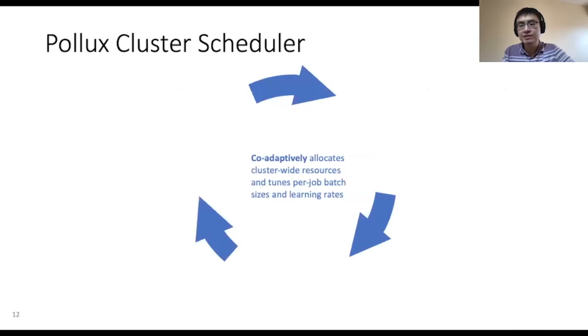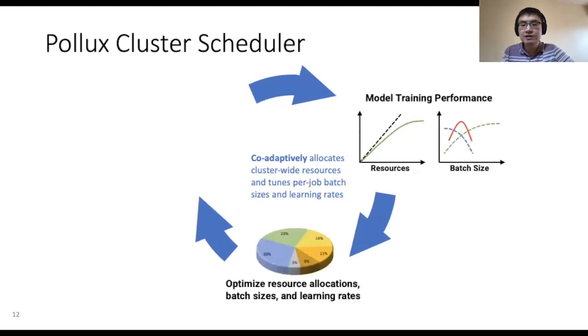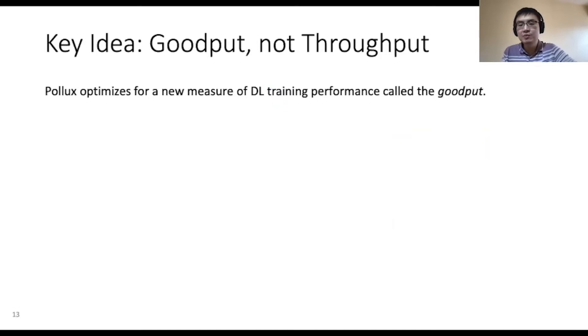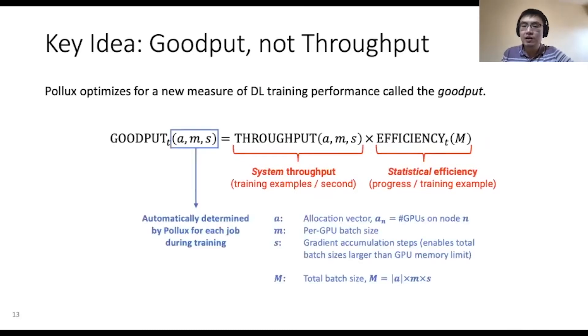Pollux co-adaptively allocates cluster-wide resources and tunes per-job batch sizes and learning rates. Pollux learns predictive models for training performance both in terms of system throughput and statistical efficiency. Next, Pollux uses these predictive models to jointly optimize cluster-wide resource allocations, batch sizes, and learning rates. Pollux periodically reconfigures the jobs in the cluster to adapt to changing conditions. A key idea in Pollux is to optimize for a new measure of deep learning training performance called the GoodPut, which accounts for both system throughput and statistical efficiency and is expressed as the product between them. The parameters of the GoodPut function are automatically determined by Pollux for each job during training, including the GPU allocation, the per-GPU batch size, and gradient accumulation.